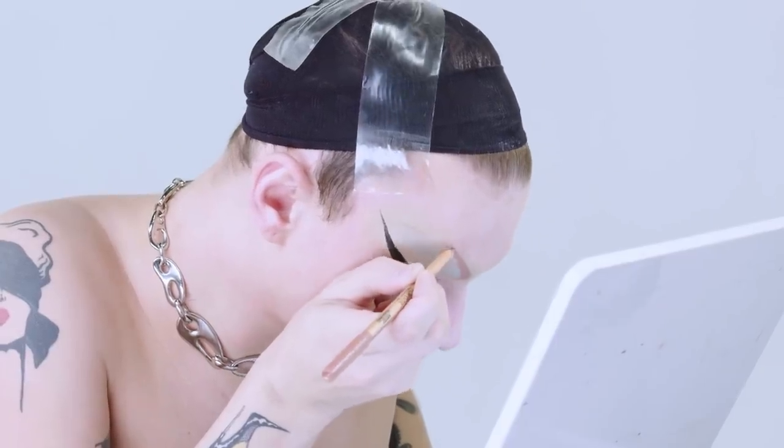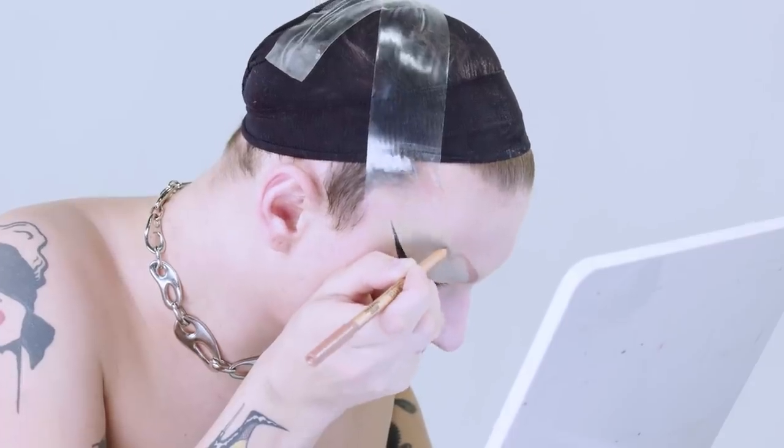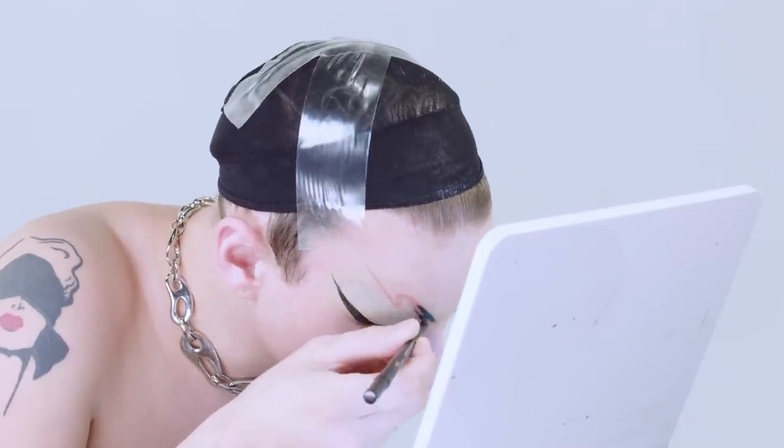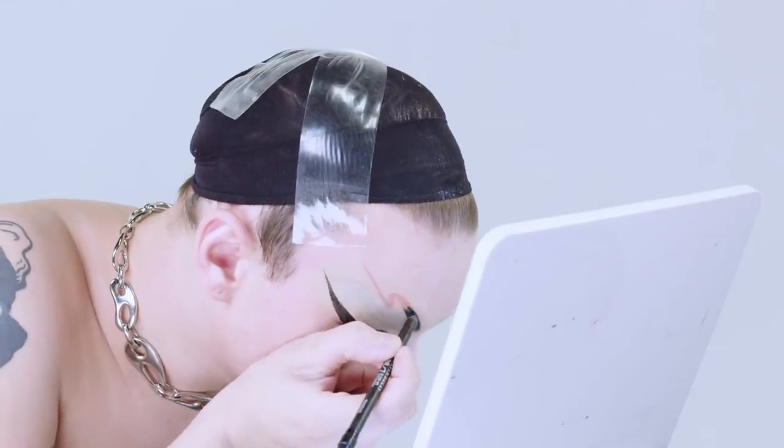From here I'm going to start to do some eyebrows. I want to do like really super arched, interesting eyebrows. Now I'm going to go in and go over them with black — the eyebrows, that is. And there you go — there are my super graphic fetish-inspired brows.